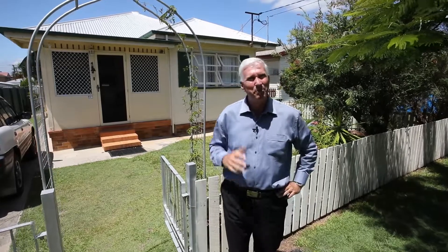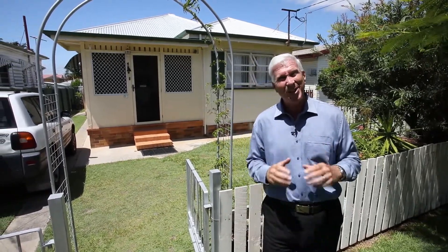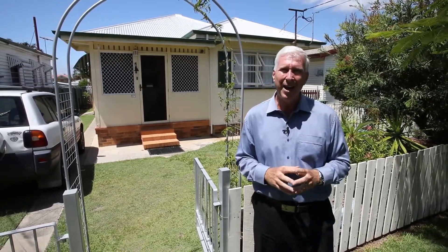Today we're at 29 Hardiman Street in beautiful Bayside, Woodie Point. This is the first time this home's been for sale since the current owners bought it way back in 1982 — that's 36 years. Why did they keep it for such a long time, and why are they letting it go now?